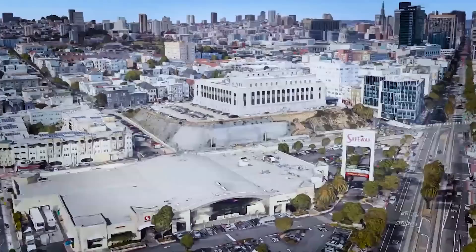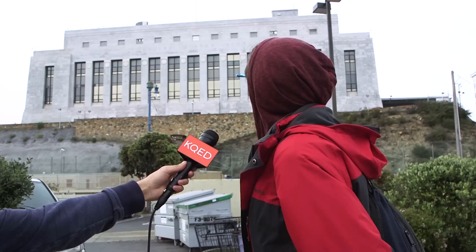Many San Franciscans aren't quite sure what this building is. 'I have no idea, actually — I thought it was some kind of defense facility.' 'It looks like some sort of court.' 'It kind of looks like a prison.' 'Very fortress-like.' 'They used to make money there.' 'Secretive, governmental kind of things.' 'But I think it's a museum now.'